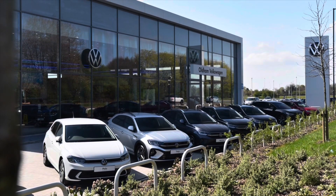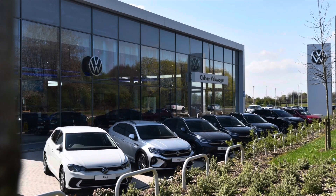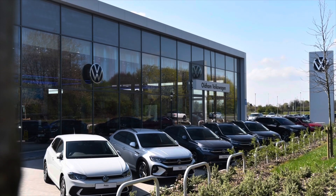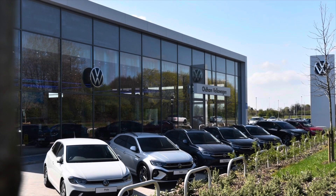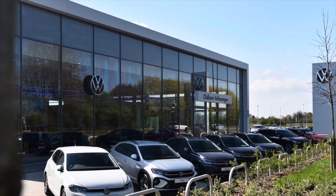This vehicle comes with a minimum of 2 years Volkswagen approved used warranty alongside 1 year roadside assistance and much more. To learn more about the vehicle or to book yourself in for a test drive, please get in touch on 0161 825 8520 — we are more than happy to provide more information, or you can enquire online.